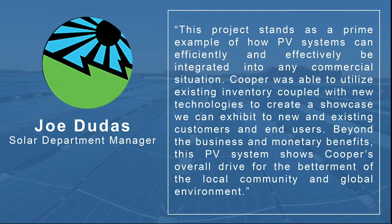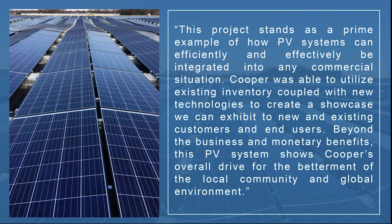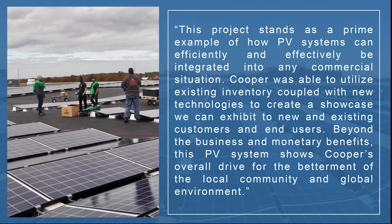He went on to say that this project stands as a prime example of how PV systems can efficiently and effectively be integrated into any commercial situation. Cooper was able to utilize existing inventory coupled with new technologies to create a showcase they can exhibit to new and existing customers and end users.